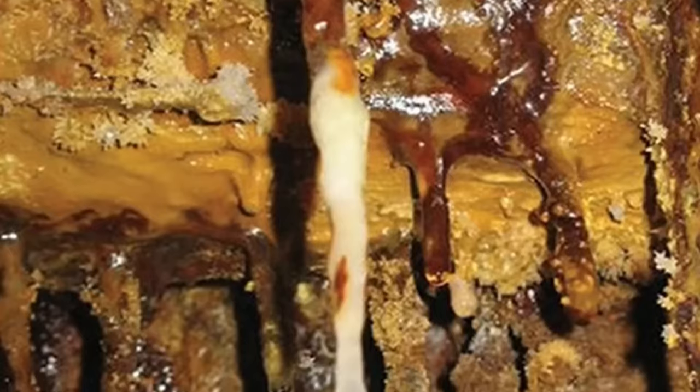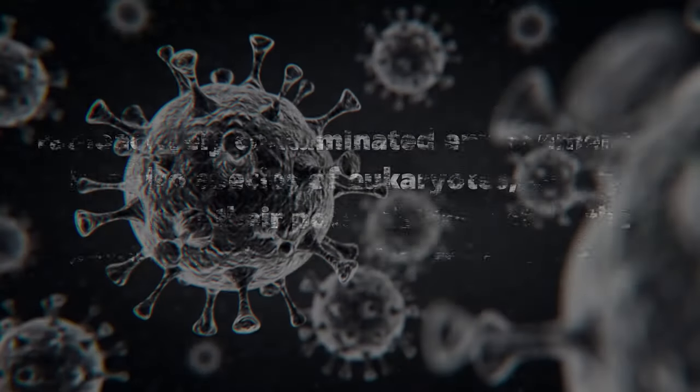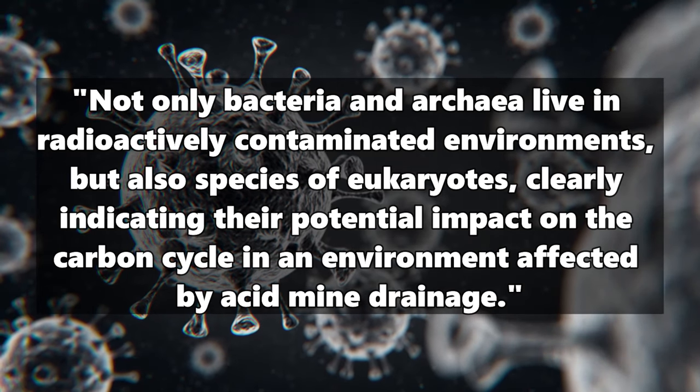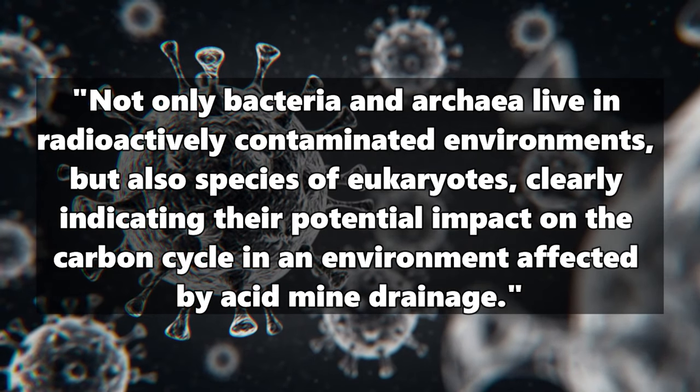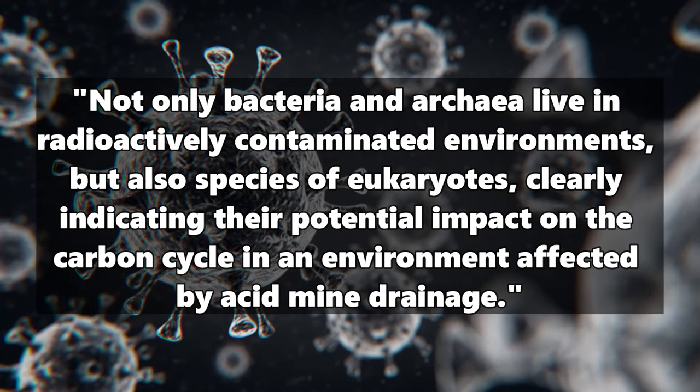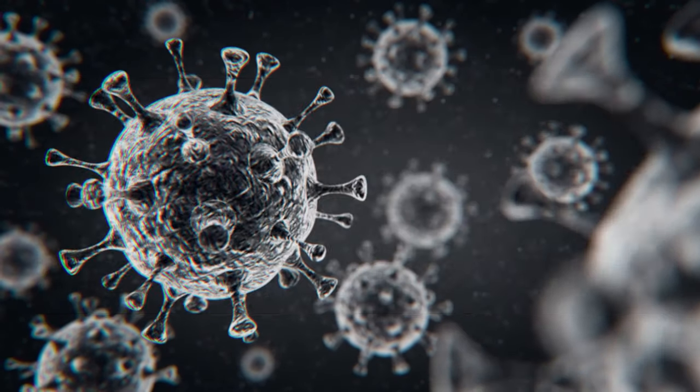It all looks like something out of an alien movie, but it gets even crazier. The published research paper states: not only bacteria and archaea live in radioactively contaminated environments, but also species of eukaryotes, clearly indicating their potential impact on the carbon cycle in an environment affected by acid mine drainage. In other words, life down there is very diverse.